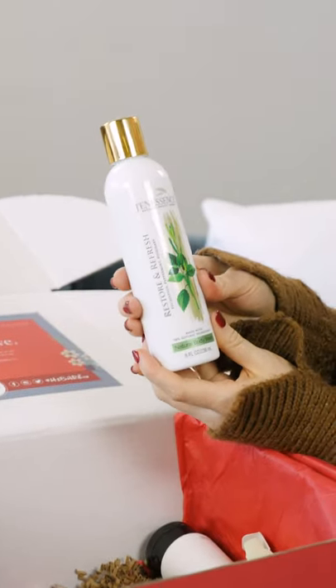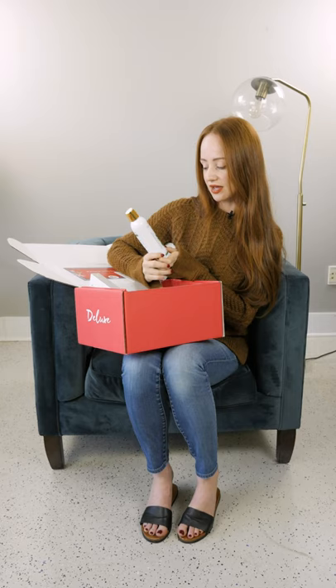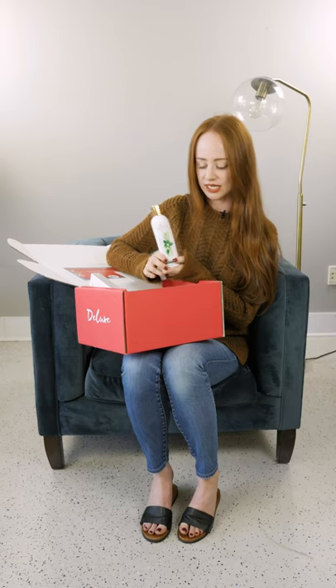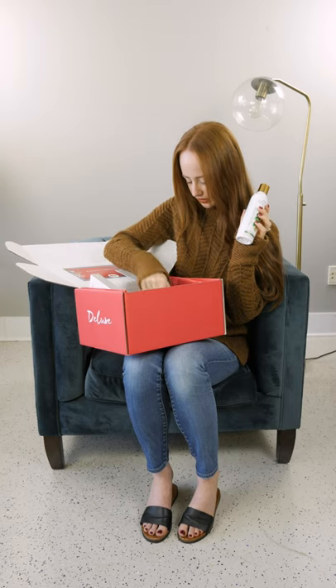We're also excited to include this body wash by Jenna Sense. They are all about restoring and refreshing the skin — it's going to be great for your redhead skin. Look at the size; this is definitely going to last you a long time and you're going to be obsessed with it.